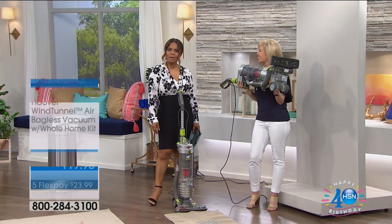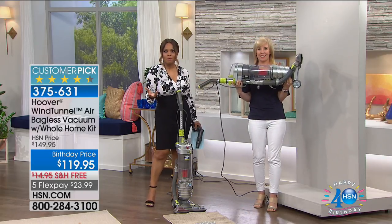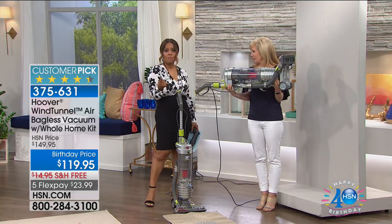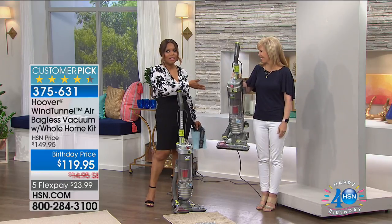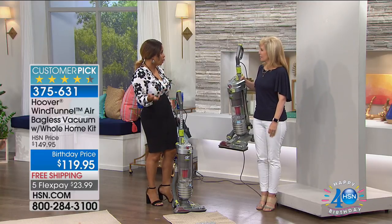Happy Sunday and thank you so much for being at HSN. My name is Marlo and I'm your host. This is Julie Trester. Julie represents a number of products here at HSN, but today you are going to give us a full presentation of the number one selling vacuum at HSN because it is lightweight — it only weighs about 12 pounds. This is also the number one vacuum at Hoover.